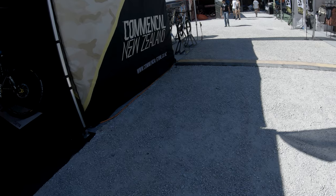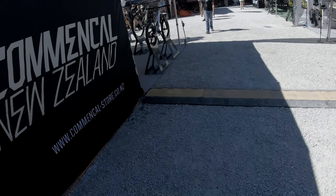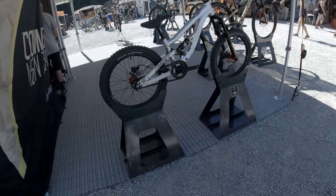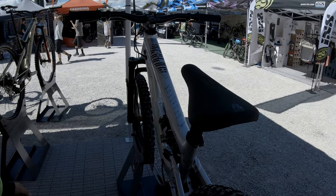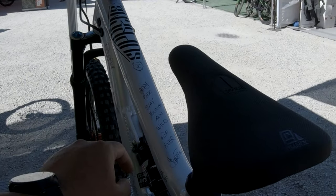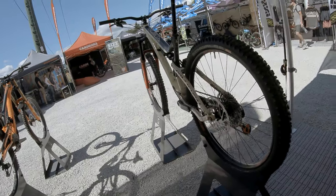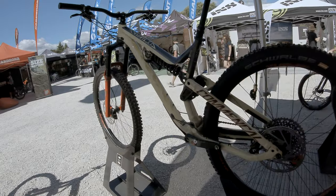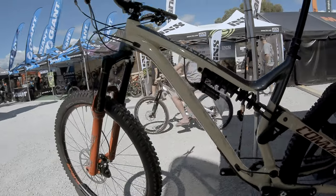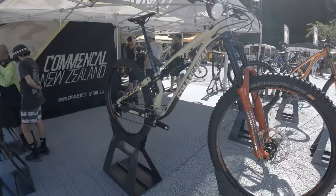Just a quick trip to the Commencal New Zealand booth. Here is their latest Commencal Supreme for kids - a full suspension bike signed by Julian Absalon himself. And here's the Commencal Meta AM 29 Team: 170mm of front travel, 160mm rear, Eagle 12-speed, and Renthal cockpit - all for $4,000 US dollars.